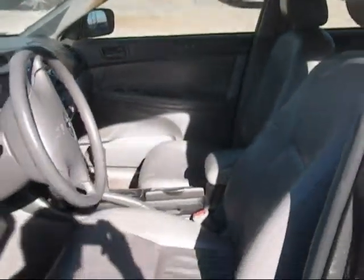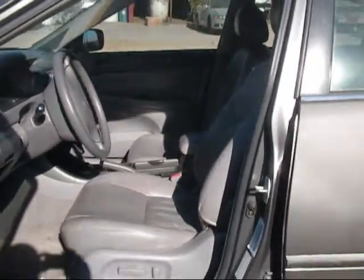The passenger side door panel is in good condition. The front seats are in good condition as well, just with a little ripping.